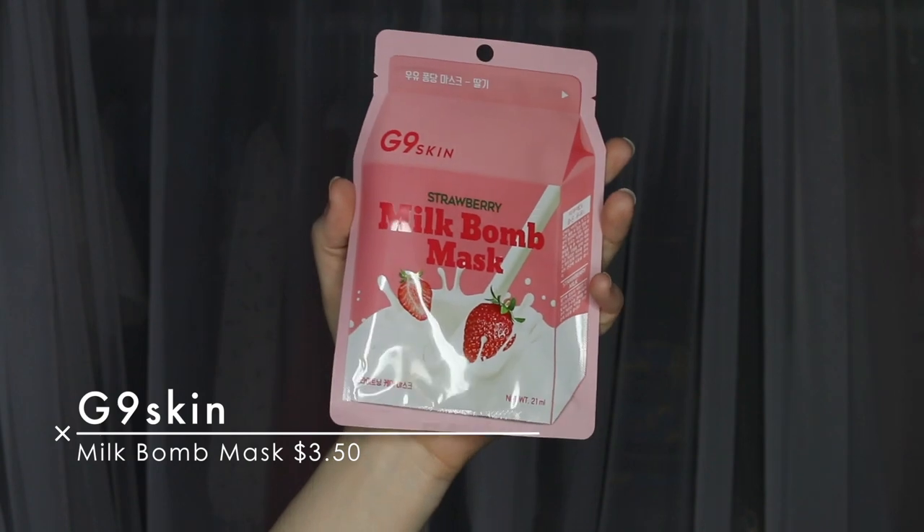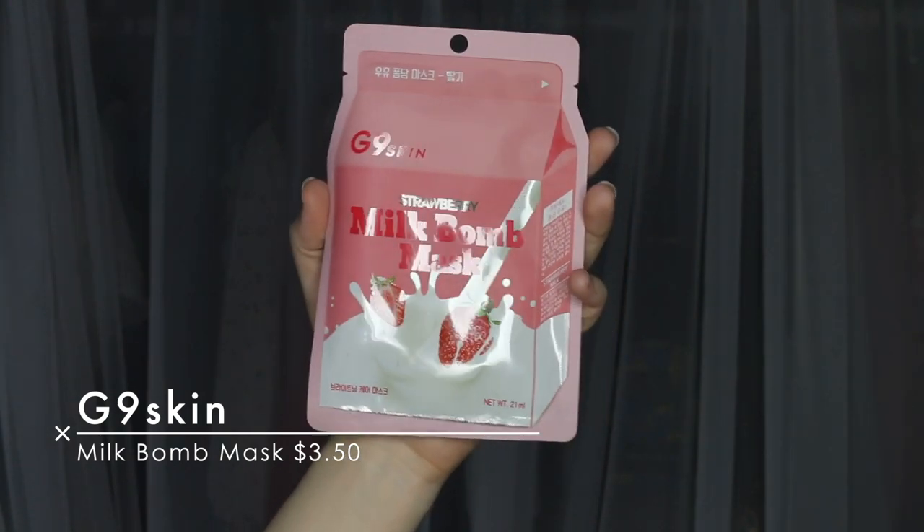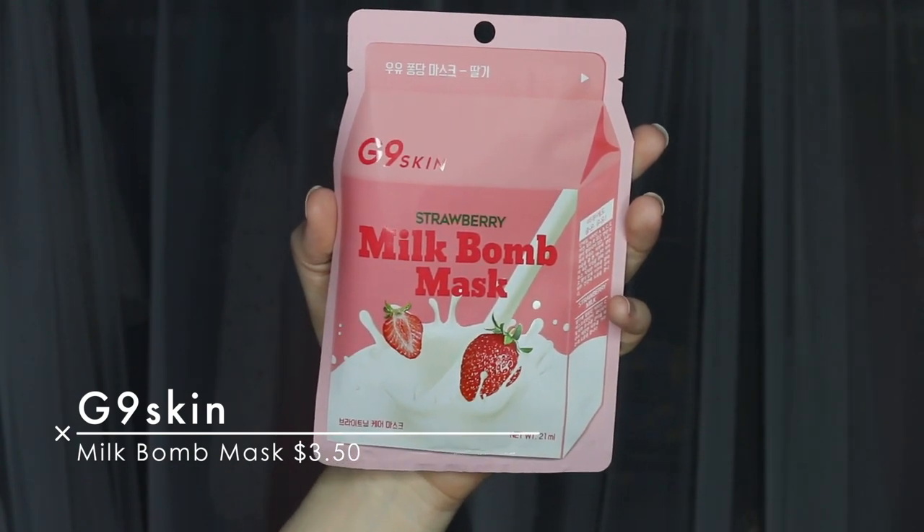Next I see a sheet mask and I love sheet masks. I've got a bunch of them right now but I feel like you can never have too many because I use one a week. And this is adorable — this is the Strawberry Milk Bomb Mask from G9 Skin. I've never heard of that brand but I am ready to try it. With milk protein extract and strawberry fruit extract, this tone care mask helps transform dull and dark skin tones into clear and lively skin. I don't have too many brightening masks, so this will be nice to try.